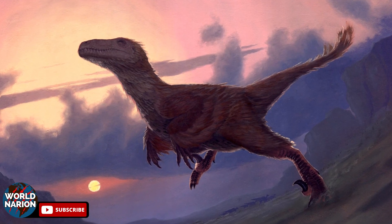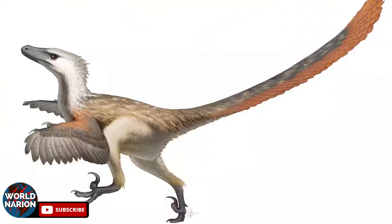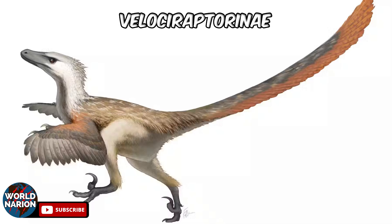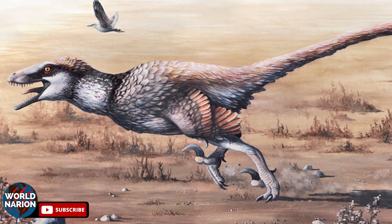Utahraptors belong to the dinosaur family known as Dromaeosaurids, popularly called raptors. Among the notable genera in this family are Deinonychus and the famous Velociraptor. Within the Dromaeosaurid family, three subfamilies stand out: Dromaeosaurini, Saurornitholestini, and Velociraptorini. Currently, Utahraptor is classified in the Dromaeosaurid family, alongside genera like Dakotoraptor.